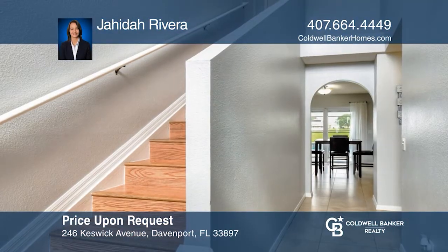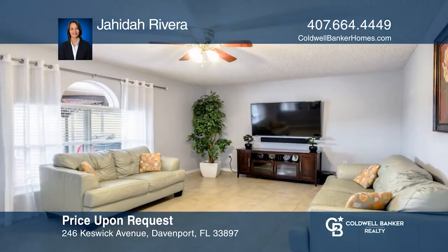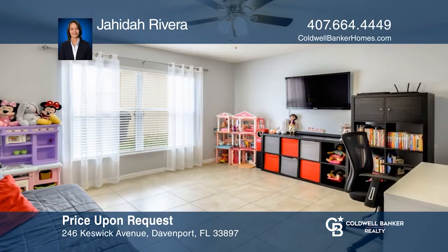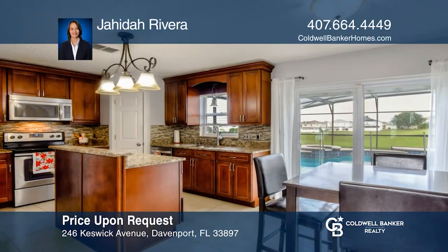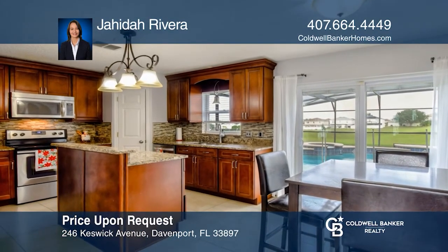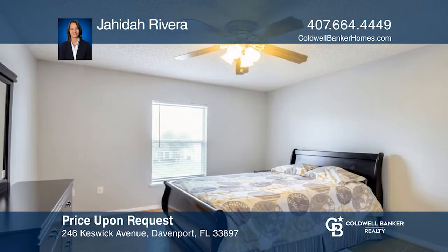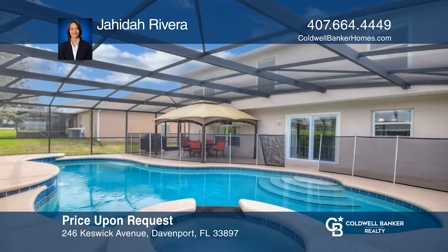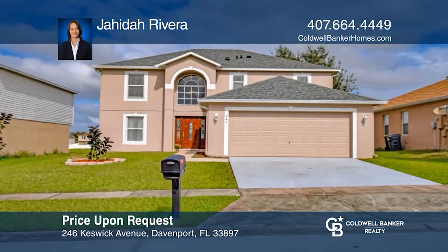This spacious four bedroom and two and one-half bath home is perfect to entertain and have fun in the Florida sun. The spacious living room leads into a bonus room that can be used as an office. The kitchen has double pantries and connects with a formal dining room. The master bedroom has dual walk-in closets and a private master bath. Enjoy the gorgeous saltwater pool with safety features. Contact Jahida Rivera today.